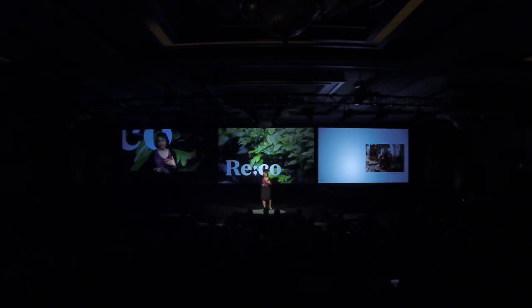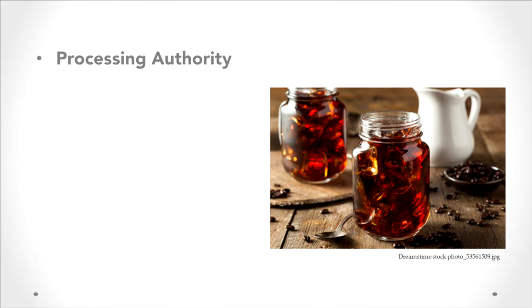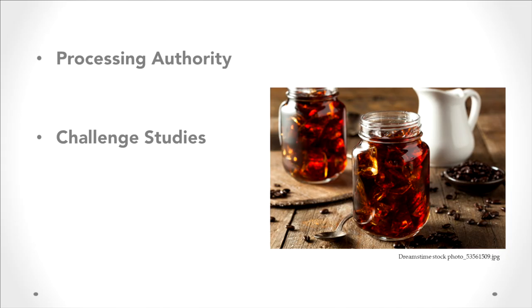One of the last things I wanted to cover is how to engage a food safety expert to ensure that your program is within compliance. There's a third-party regulatory body called a processing authority, and they can give oversight on regulatory compliance. For most producers that file with the FDA, they're able to engage one of these processing authority bodies. They do what's called challenge studies, using pathogenic microorganisms, customized based on your process layout, and they give you that balance between optimal quality and a safe product.